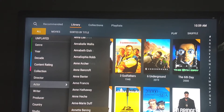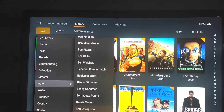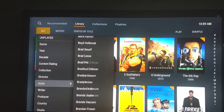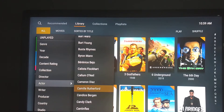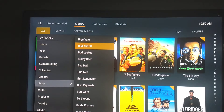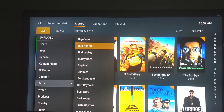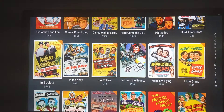It's sort of like watching paint dry. There's nothing quick about this process when you have a large library. Here's Bud Abbott. I won't demonstrate scrolling down to Tom Hanks, but you can click into it and you'll see all the movies with Bud Abbott in it.